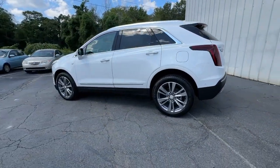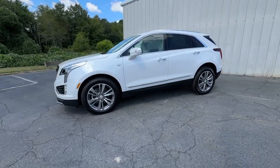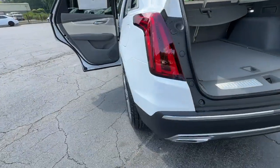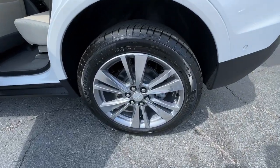The following are some of this vehicle's highlighted options: heated steering wheel, head-up display, wireless Apple CarPlay and/or Android Auto, wireless charging station, heated driver's seat, navigation system, keyless entry, moonroof, rear camera mirror, power liftgate.